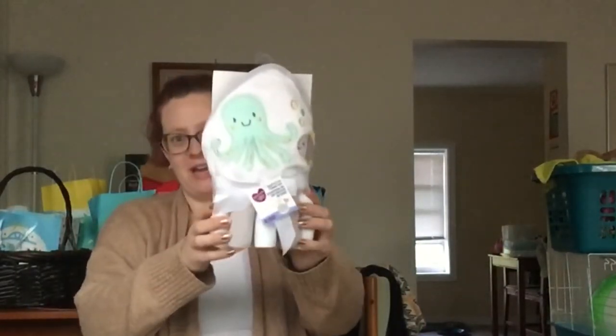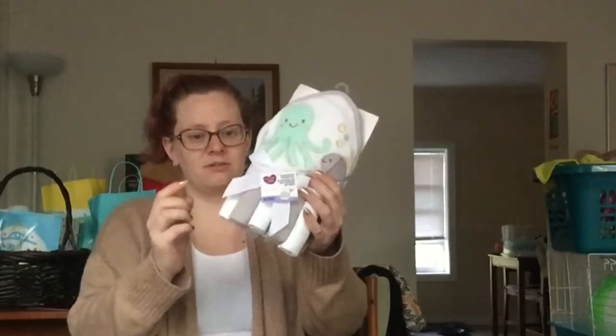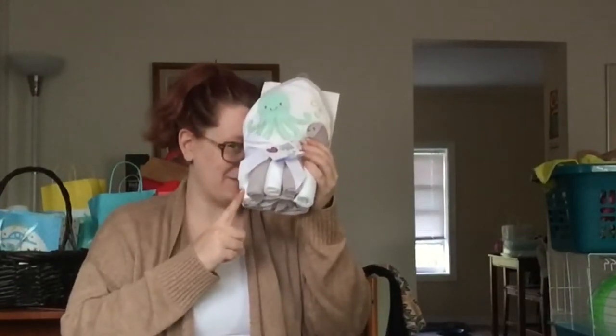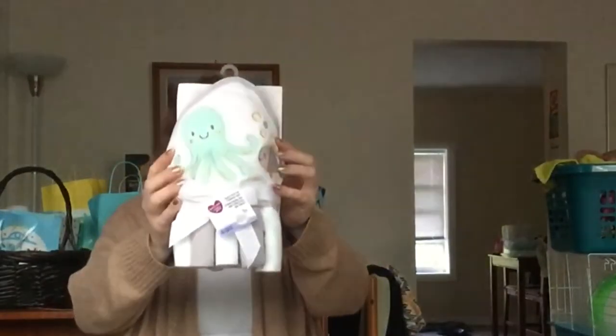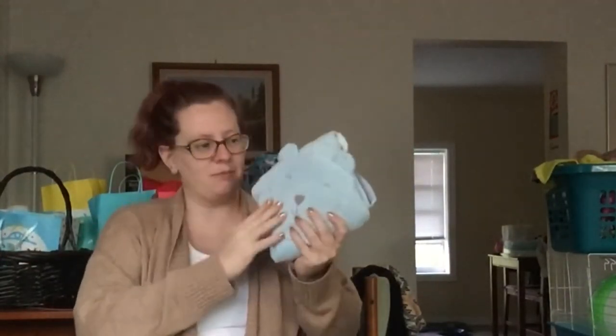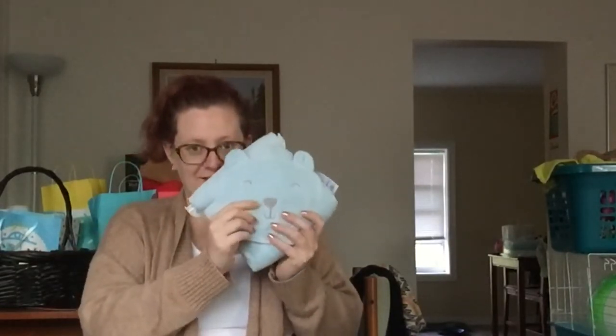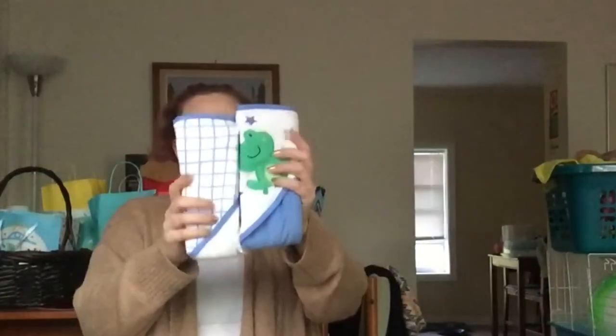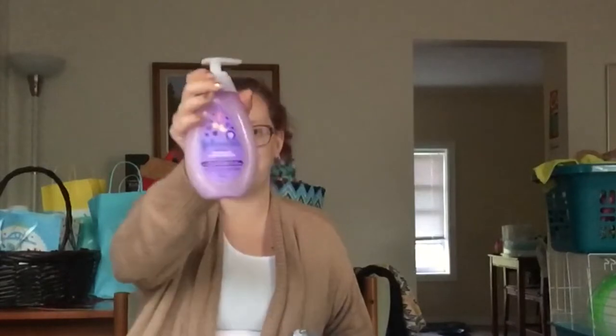Let's do bath stuff. I got a pack of washcloths and a hooded towel — these ones have an octopus on them. And then we got one that feels like a stuffed animal, it's really plushy — a blue teddy bear hooded towel. And then we've got more matching washcloths and hooded towels: one with a grid print and one with a little frog on it. Also the Johnson's Bedtime Moisture Wash with lavender — the relaxing one.